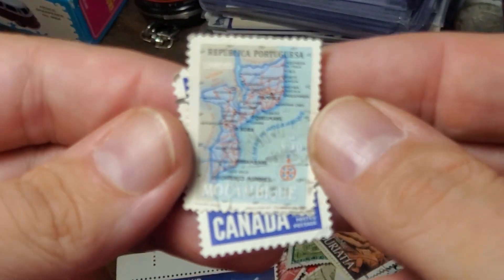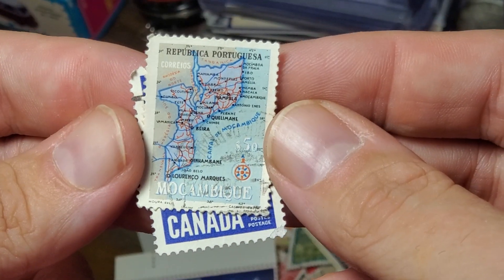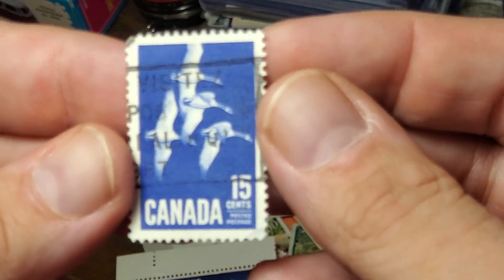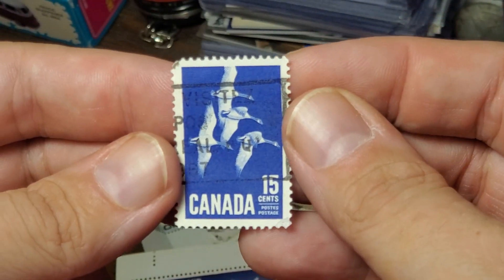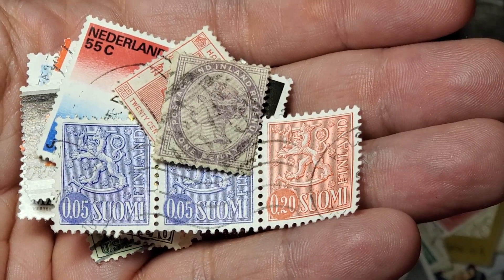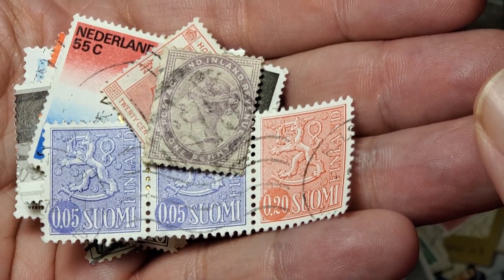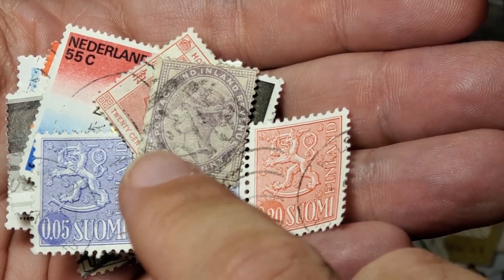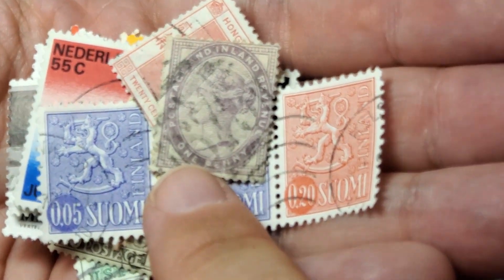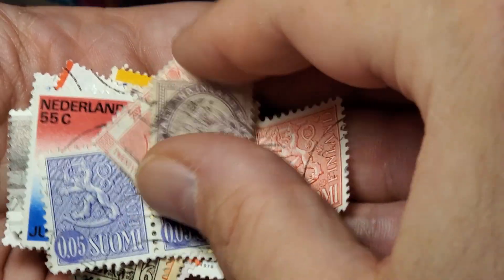Got one from Mozambique with a map of the country. And then Canadian geese. For our next handful, we have one on top here that appears to be Queen Victoria — an early picture of her listed as one penny. So that might be the earliest stamp in the whole bag. I'm going to assume it's not worth anything if it's going to appear in the bag, or maybe they threw in one or two that have a dollar value just to make it feel like we got something out of it.